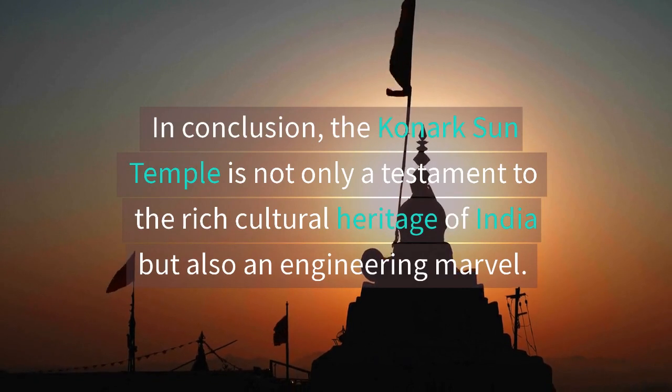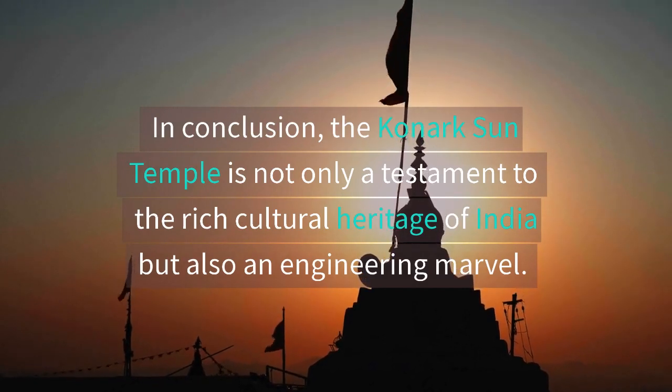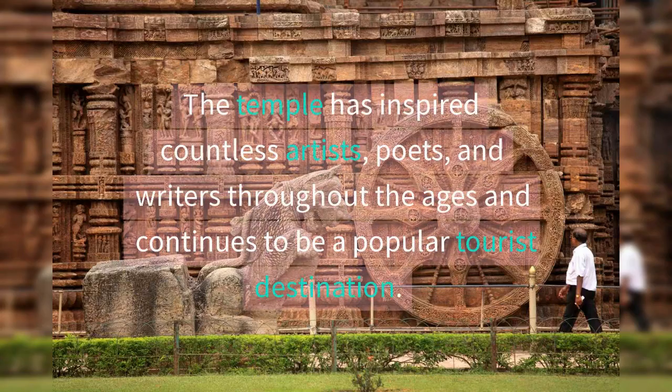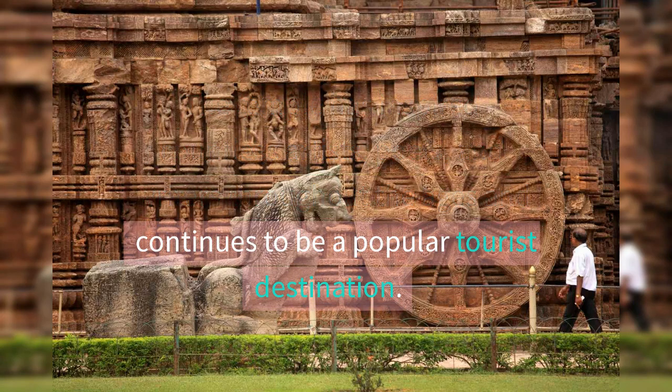In conclusion, the Kanak Sun Temple is not only a testament to the rich cultural heritage of India, but also an engineering marvel. The temple has inspired countless artists, poets, and writers throughout the ages and continues to be a popular tourist destination.